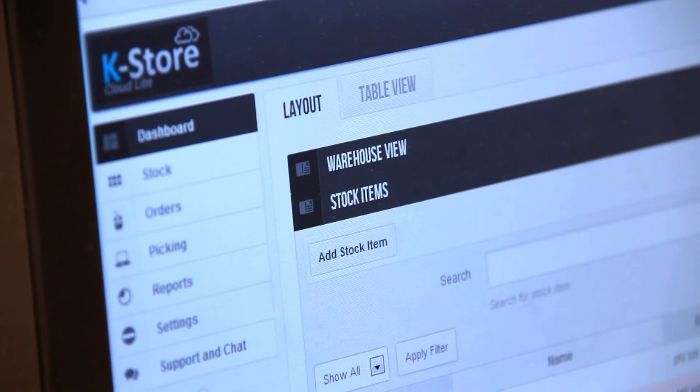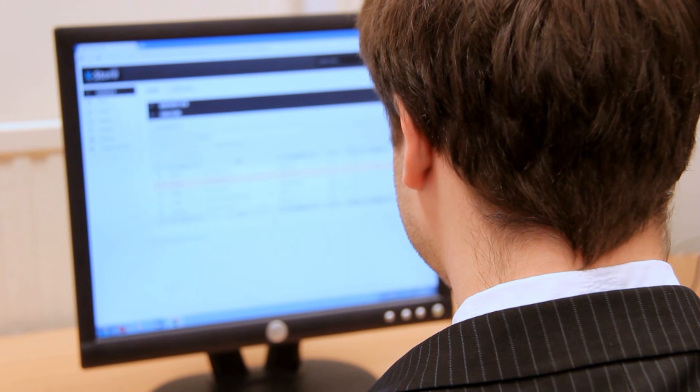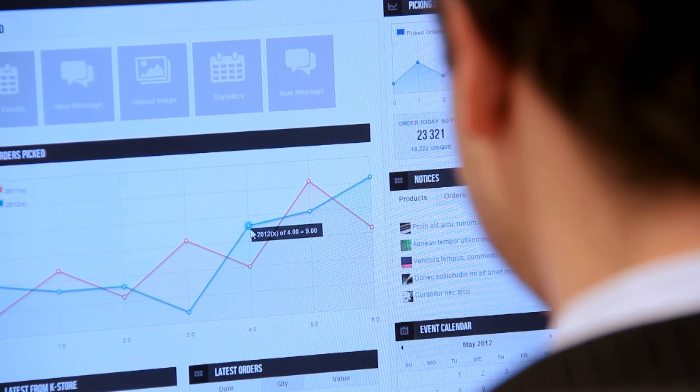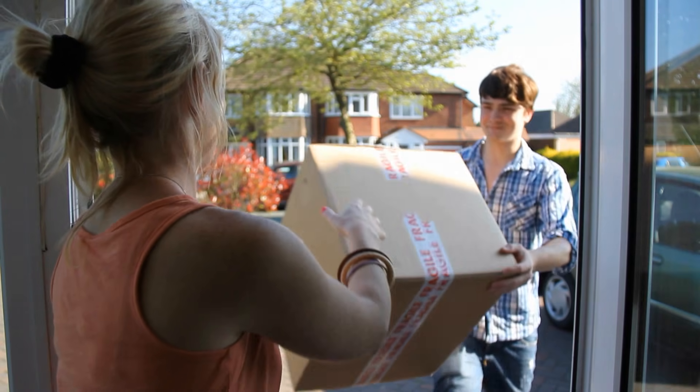You will know what is where in your warehouse, and be able to let your customers know where their precious order is by integrating K-Store's data into your order fulfillment application, which will allow customers to see when they can expect delivery of their order — meaning you get to keep them happy and make them repeat customers.